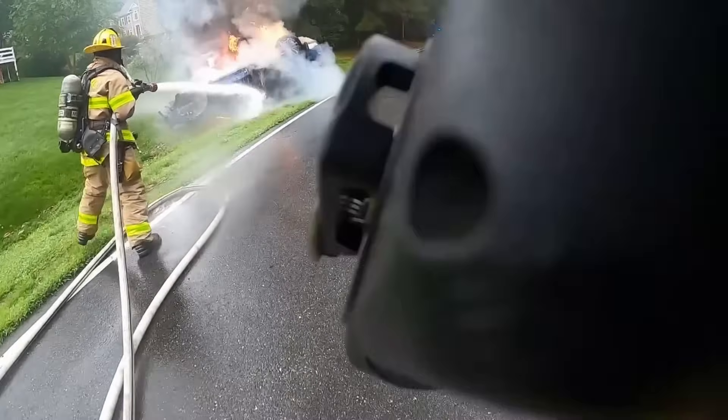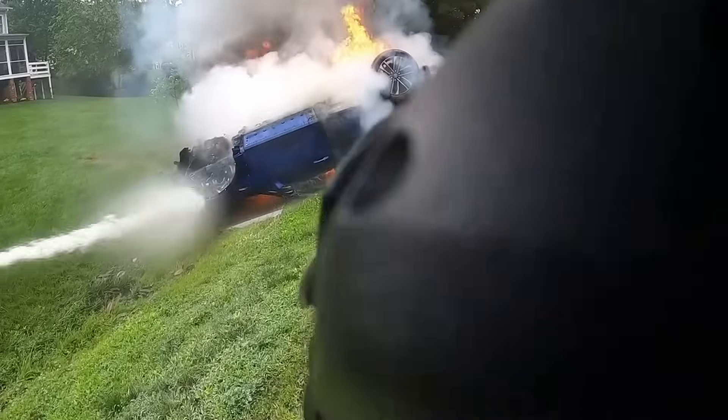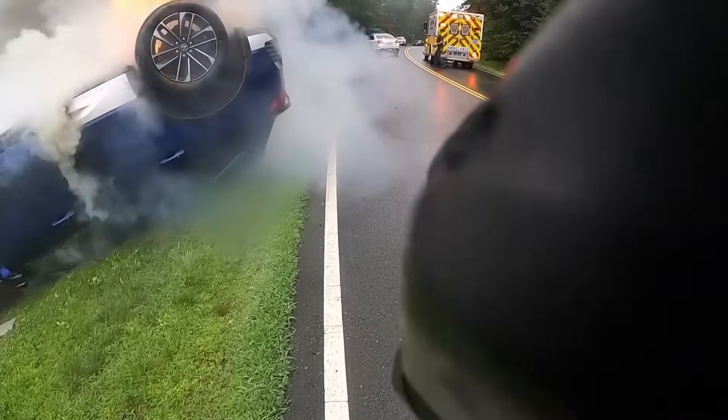In this case, the battery was absolutely in thermal runaway. But let's start with the basics: if you show up to an EV fire and the high-voltage battery is not on fire, it's going to behave just like any other car fire — knock it down, get it done. But if that battery's in thermal runaway, it's going to be a little bit more complicated.